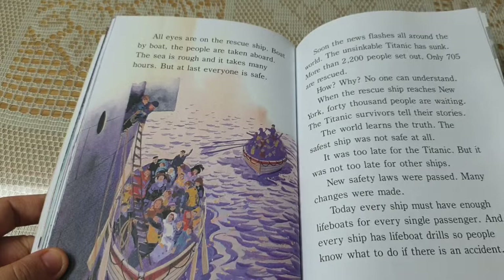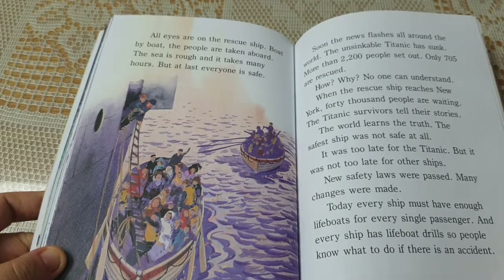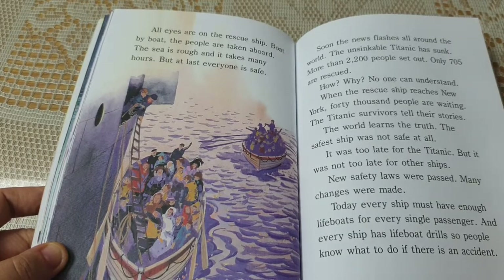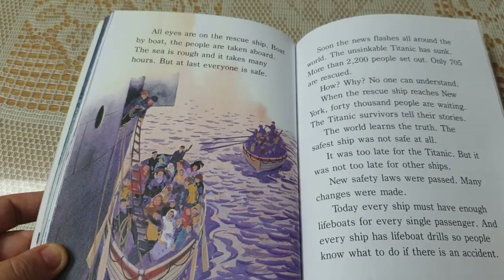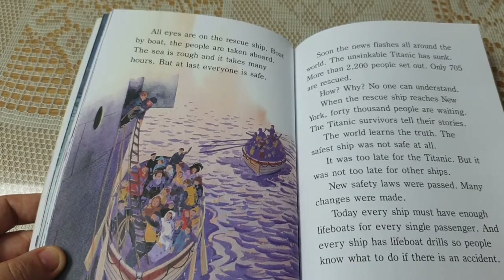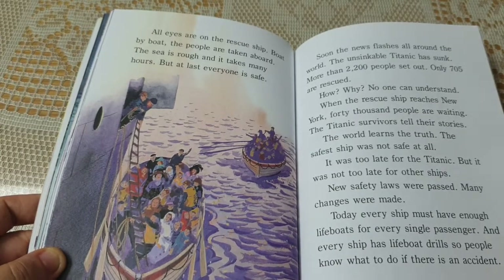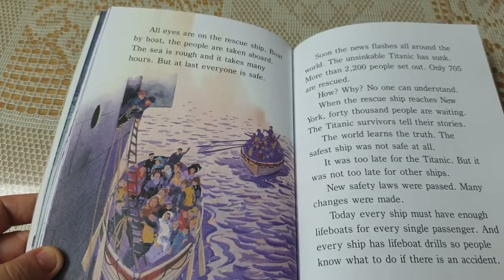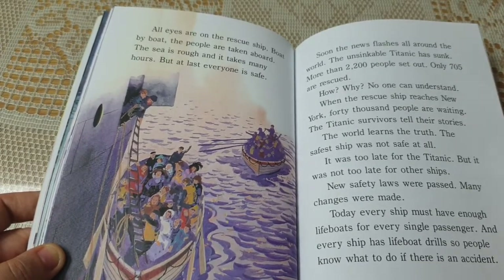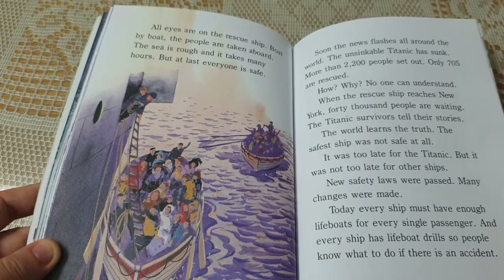Boat by boat, the people are taken aboard. The sea is rough and it takes many hours, but at last everyone is safe. Soon the news flashes all around the world. The unsinkable Titanic had sunk. More than 2,200 people set out; only 705 are rescued. No one can understand. When the rescue ship reaches New York, 40,000 people are waiting. The Titanic survivors tell their stories. The world learns the truth. The safest ship was not safe at all. It was too late for the Titanic.